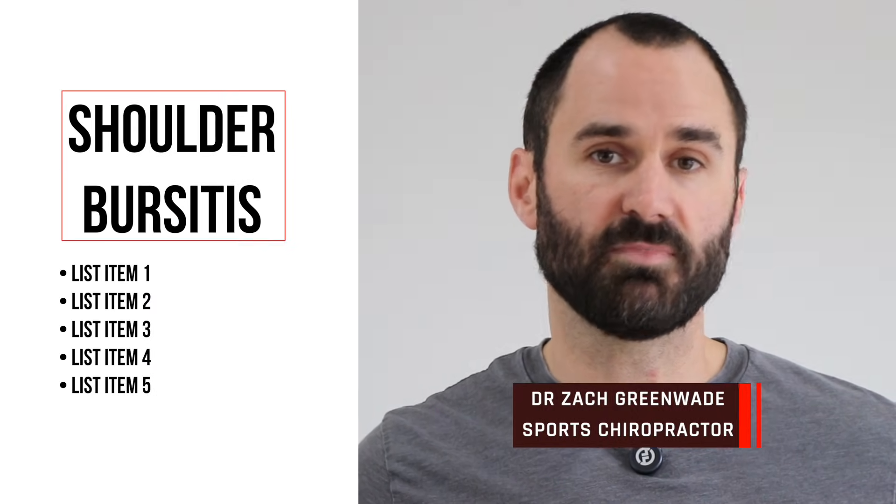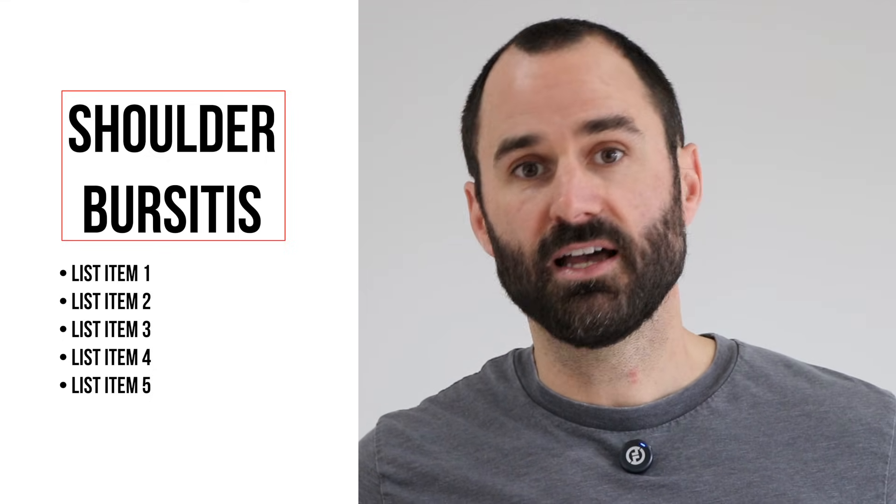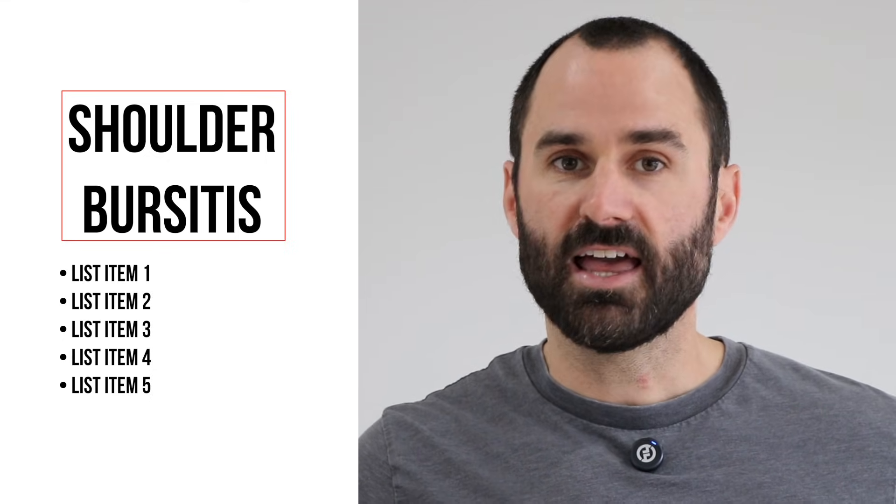Welcome back, everyone. Today we're going to talk about shoulder bursitis and how it's almost always secondary to something else. My name is Dr. Zach Greenway here at Performance Sporting Spine in Seattle, Washington. I'm going to show you what's really probably causing your pain, the best exercises to address it, and that surgery may help some, but for most of us it's not needed — research really shows that conservative care and time is just as good as surgery. So don't rush off under the knife; do these exercises that we're going to show you.